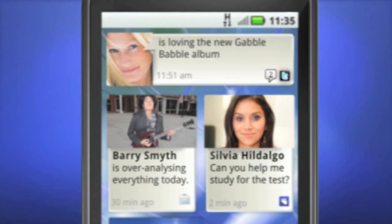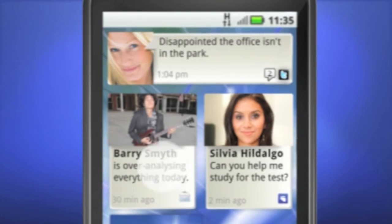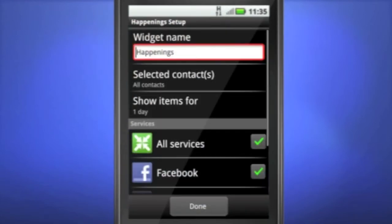The Social Status widget lets you tell everyone what you're thinking all at once right from the home screen. With filtering, you select the people you want to follow.